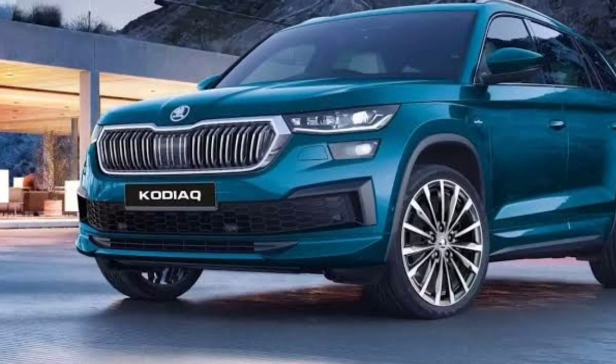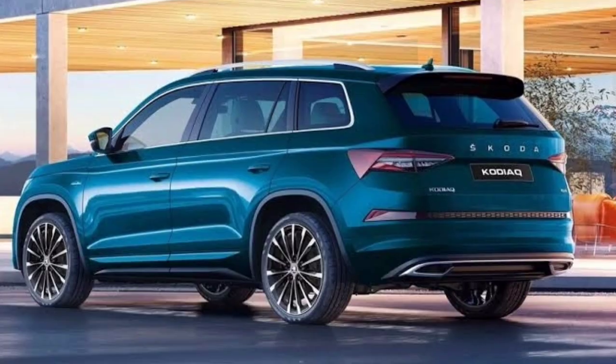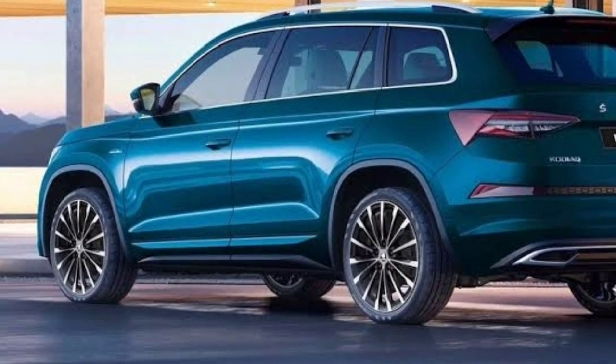Hello friends. Demand for the crossover is growing every day, so the manufacturer is trying to update its model in order to keep up in the most competitive segment.